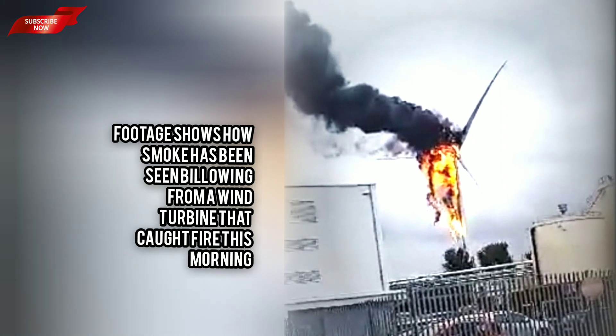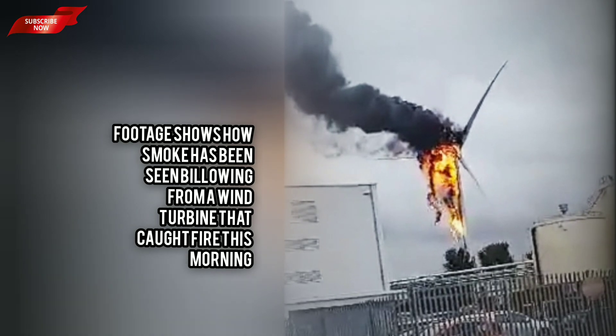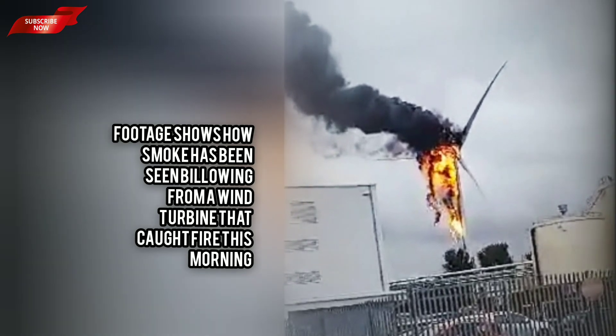The researchers claim that out of 200,000 turbines around the world, 117 fires take place annually — far more than the 12 reported by wind farm companies.